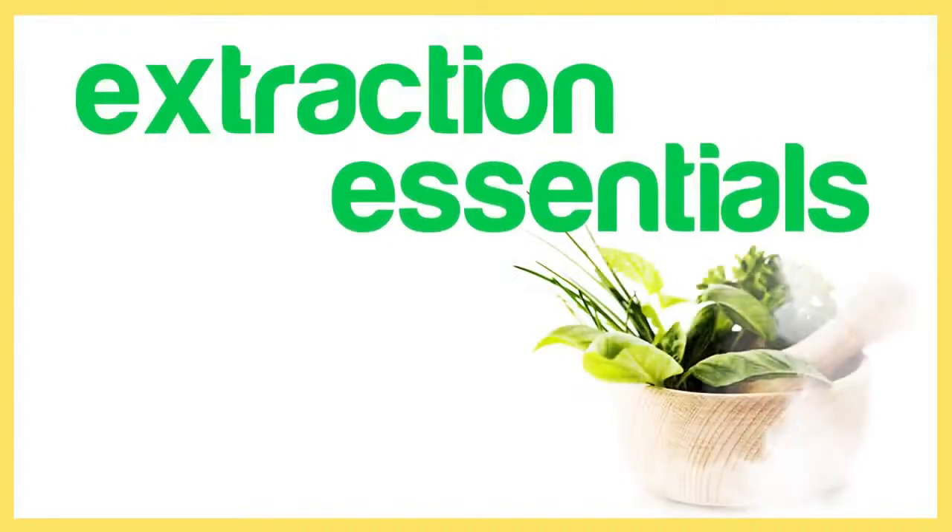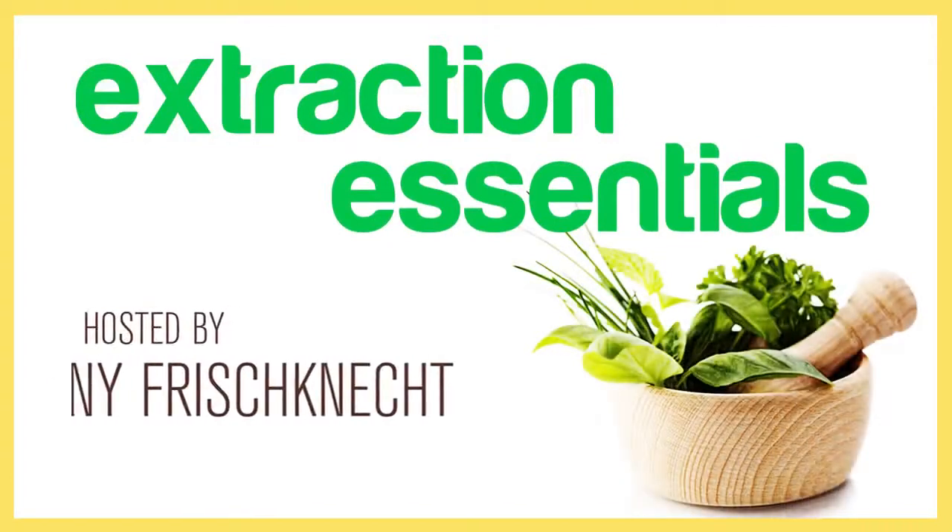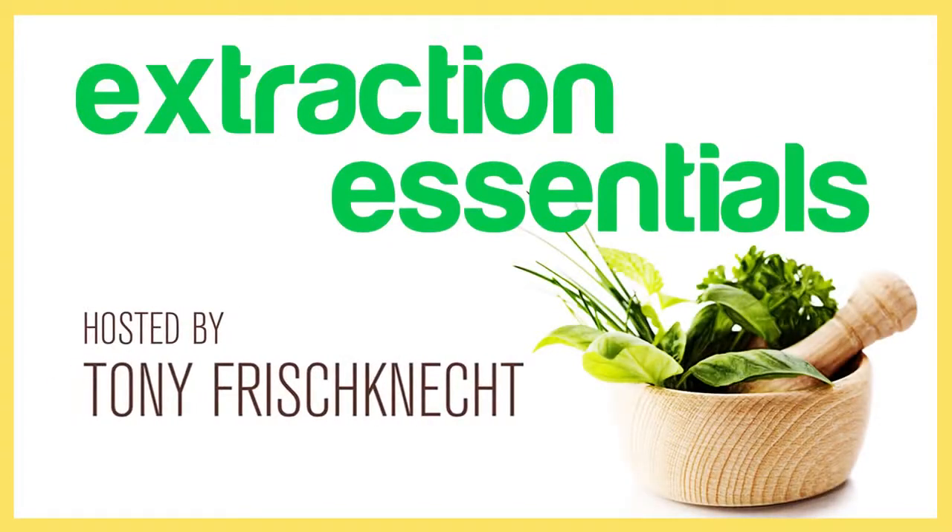With its seemingly long list of benefits, which includes boosting mood, alleviating pain, promoting healthy sleep and healthy digestion, improving skin conditions, and so many more, it's no wonder people are turning to essential oils to support their health and well-being.